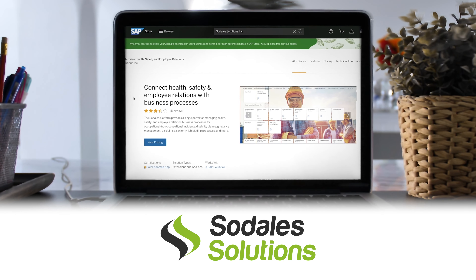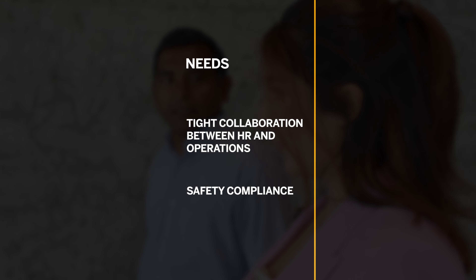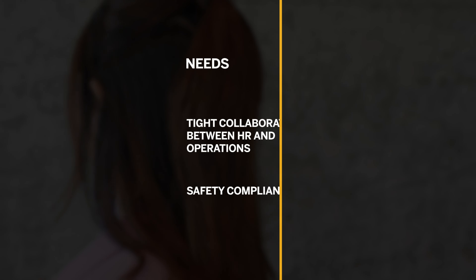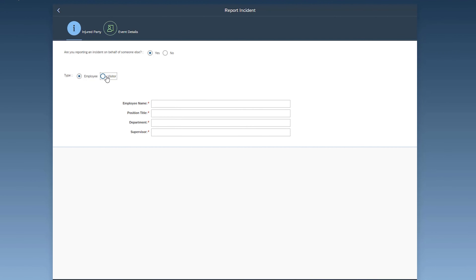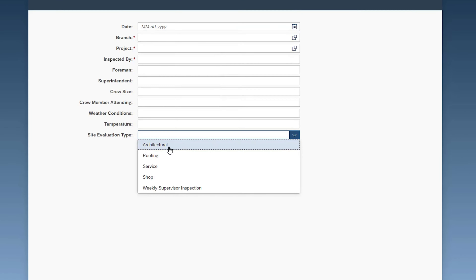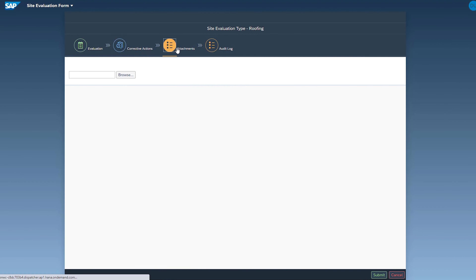Sodalis is a software as a service company providing enterprise health, safety, and employee relations compliance for highly regulated industries. As part of the growth strategy for Bornz, they acquired companies across the globe and wanted to create a tight collaboration between HR and those operation field teams along with safety compliance. The solution provided to Bornz was Sodalis' enterprise health and safety solution, which is built on the SAP Business Technology Platform.